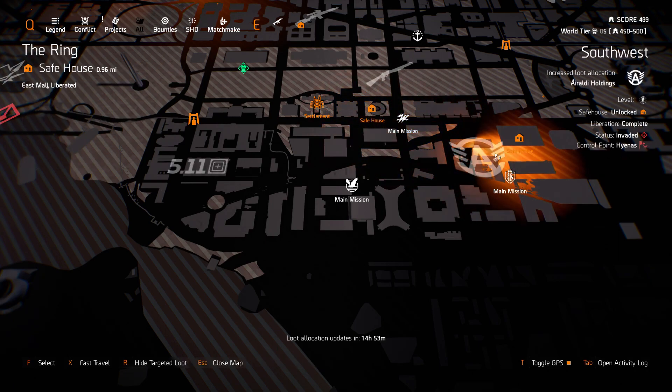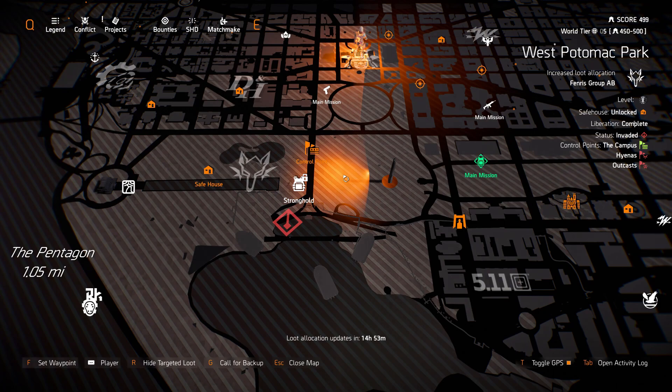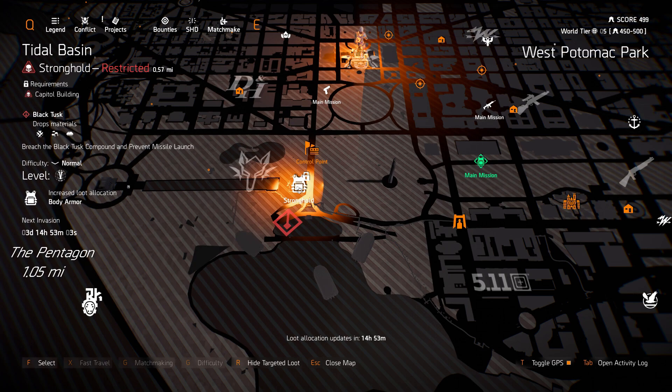And over here in West Pontiac Park we have Fenris Group AB. With Tidal Basin having Body Armor — anyone looking for that Fenris chest piece, it's right here. Body Armor plus Fenris.